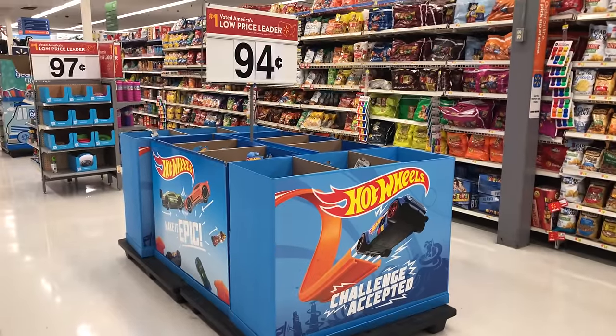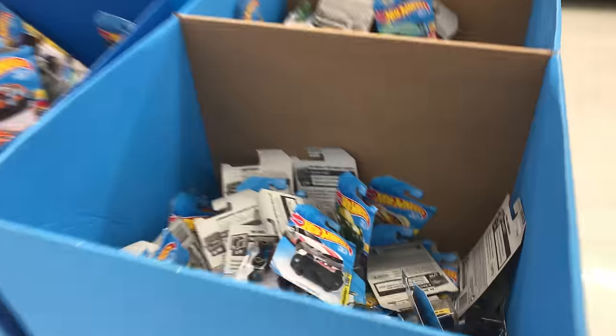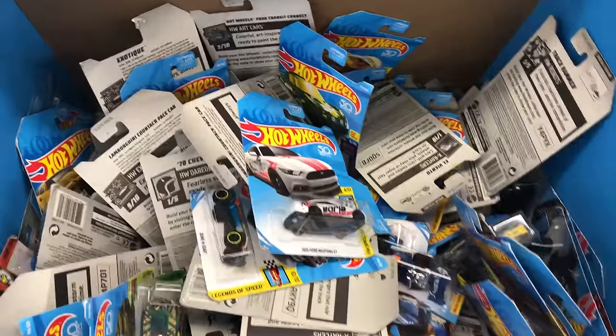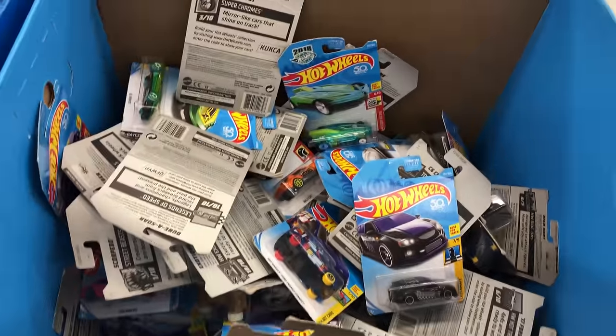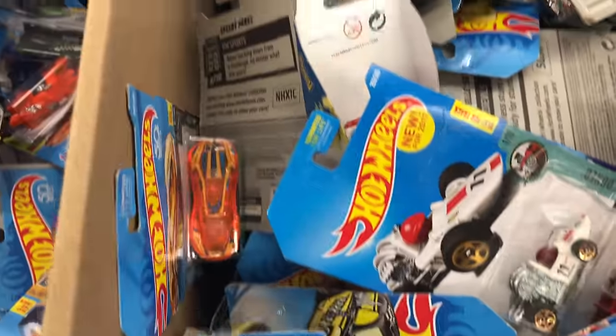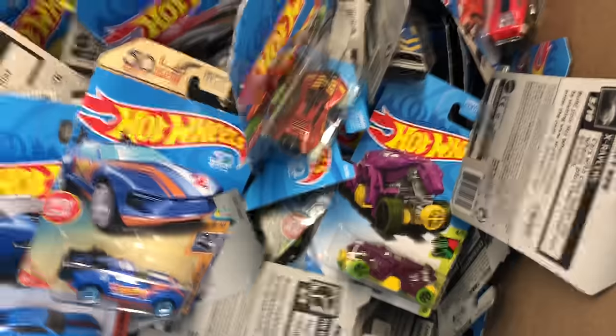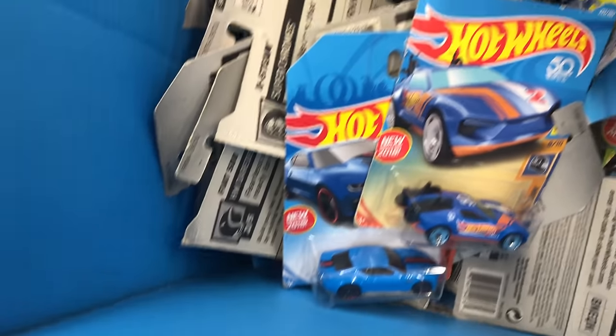If you guys remember the 10,000 dump-in video, this is the same dump-in that I found — and I'm at the same Walmart. Let's see if we can look through here and if there's anything interesting. It looks like it's been really picked through, and there's a lot of the not-so-sought-after cars lying on top. But I'm really hoping that I come back here sometime and these are totally refilled. Nothing too special in this big dump-in. We'll have to come back and see.